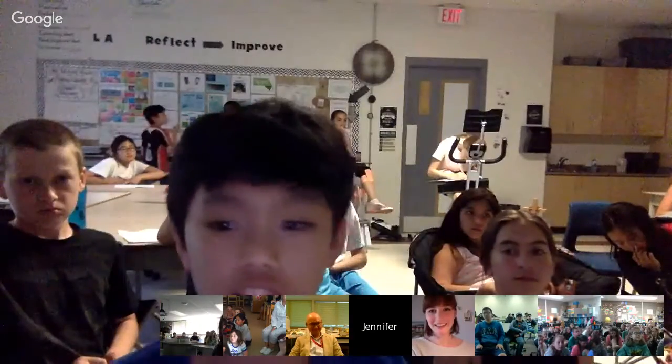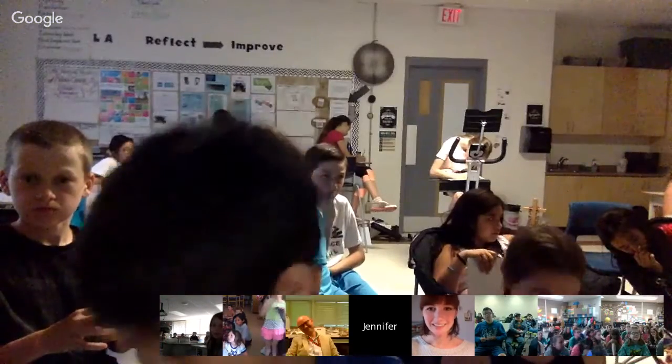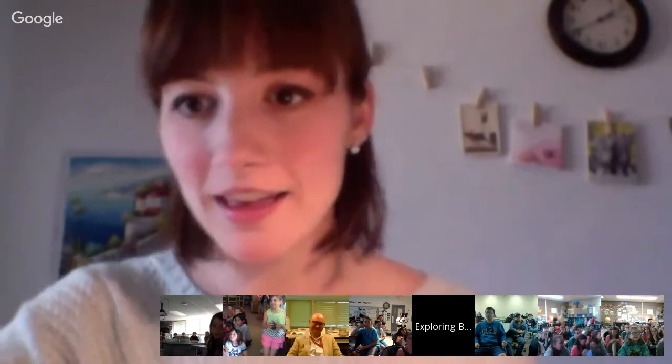Student: When did you become a curator? Dr. Choong: I've been a curator for a while, but I became a curator here at the Royal BC Museum. I moved here last year because it was so nice out here and I just had to come.